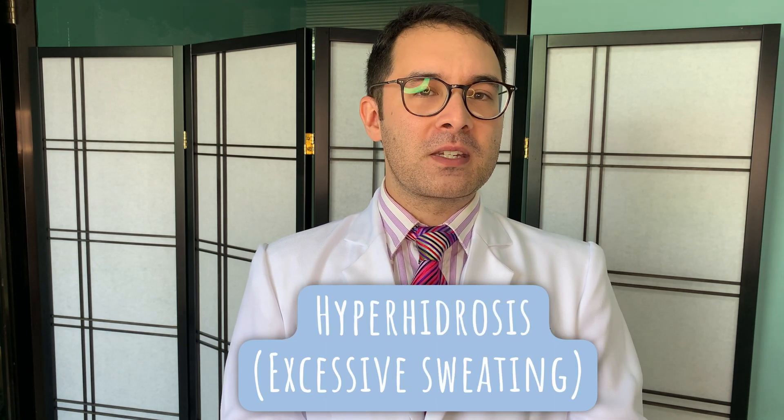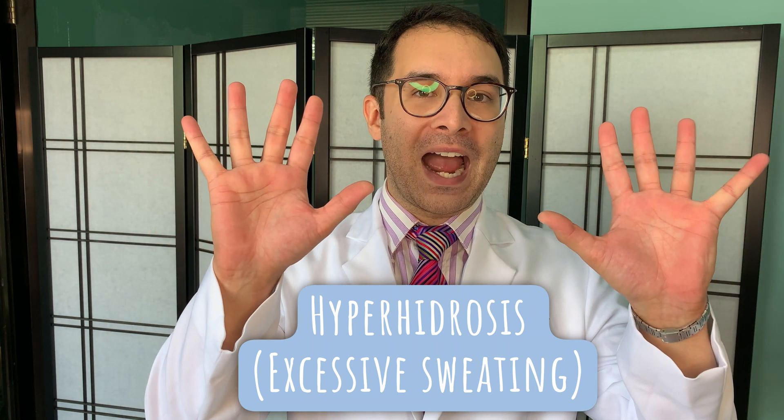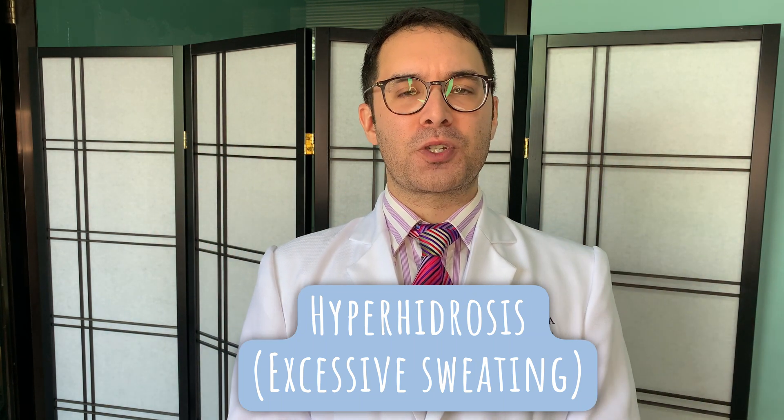Today we are going to do some Botox treatment — botulinum toxin injections — but not for the face. We're going to be doing them for the hands. Excessive sweating or hyperhidrosis can be treated with Botox injections. So join me now, let's see what we can do.